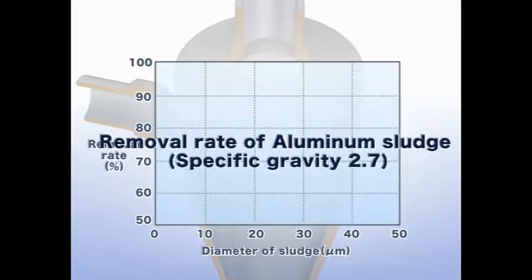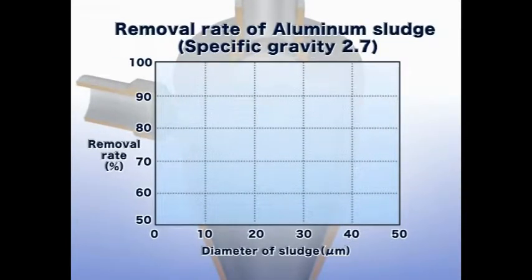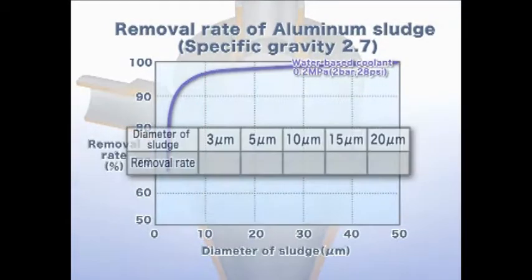Let us look at the removal rate of aluminum sludge with a specific gravity of 2.7. It is proven that particles with a size of more than 10 micrometers are removed mostly under 0.2 megapascals supplied pressure. About 65% of particles are sized at 3 micrometers, roughly 95% are sized at 10 micrometers, and particles sized 15 micrometers are almost completely removed.